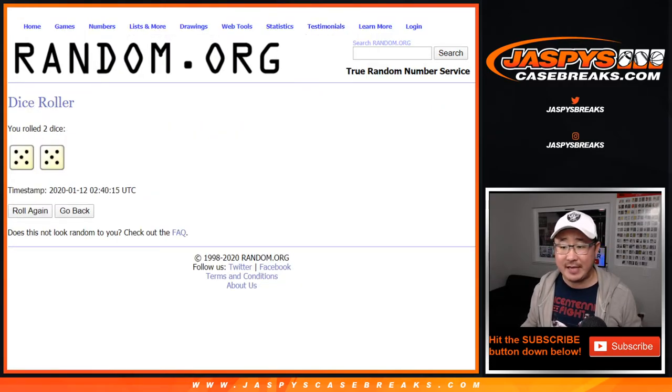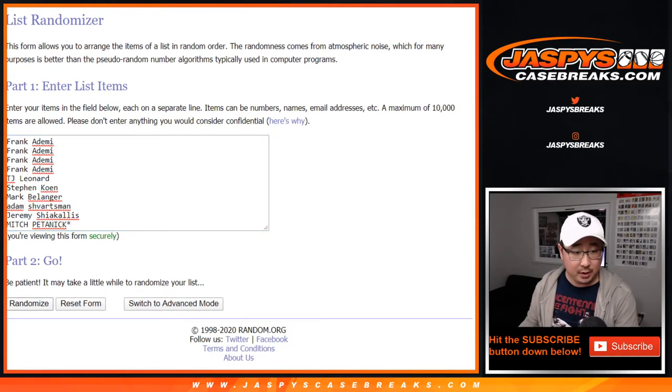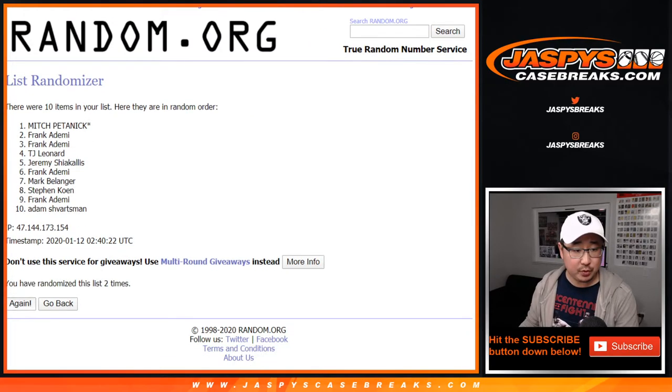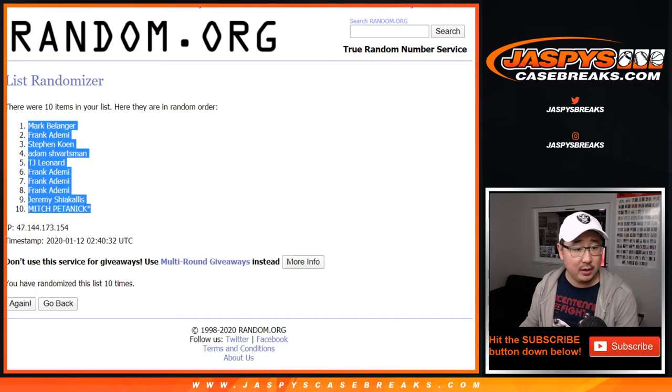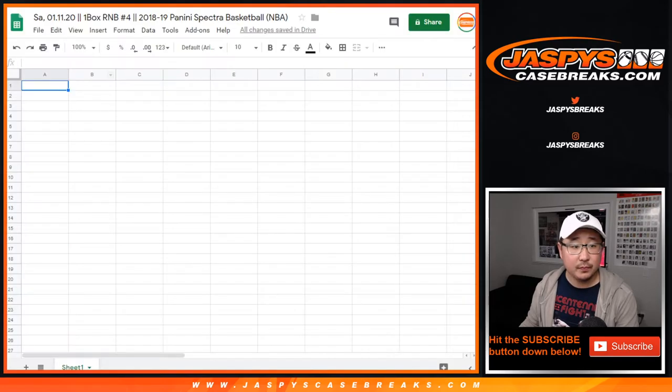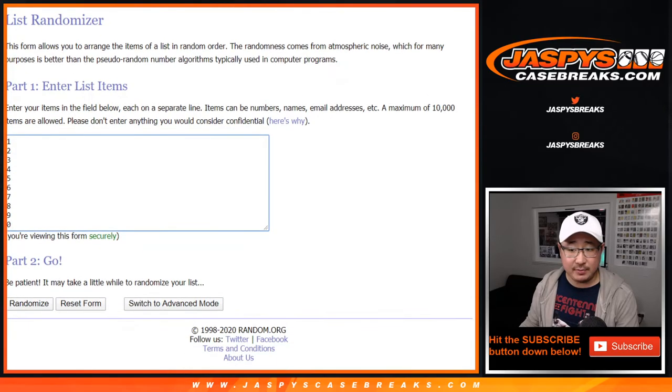Let's randomize each list. Five and a five — ten the hard way. After ten, we've got Mark down to Mitch. Five and a five, ten times right here.